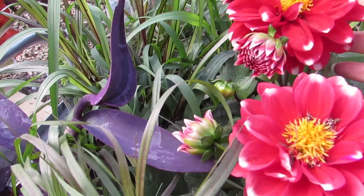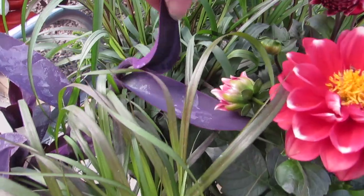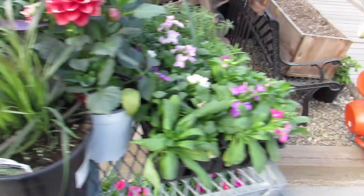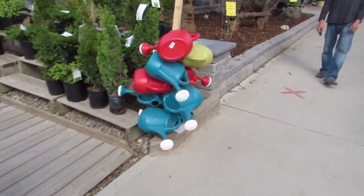Look at this dahlia next to the purple and the tradescantia — maybe I should put some of those in my outdoor baskets. Have you guys done that — some tropicals in your outdoor baskets?